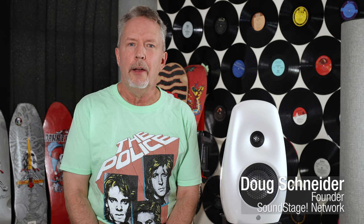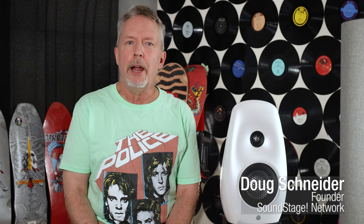Hi, this is Doug Schneider. Welcome back to Real Hi-Fi. At the beginning of April, I traveled to England, and while there, I spent a day with one of the best and most respected speaker designers of all time, Lawrence Dickie.